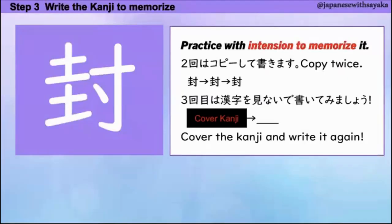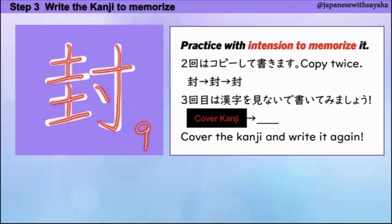はい、それでは、漢字を書いて覚えましょう。2回は漢字を見ながらコピーしてください。3回目は漢字を見ないで書けるかチェックしてみましょう。1、2、3、4、5、6、7、8、9。九画です。